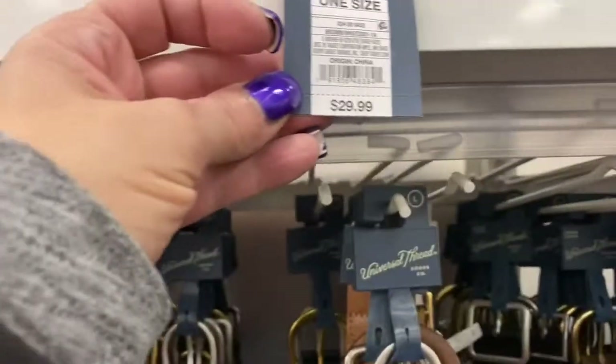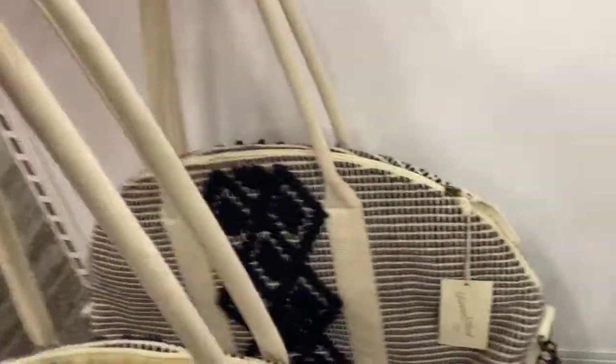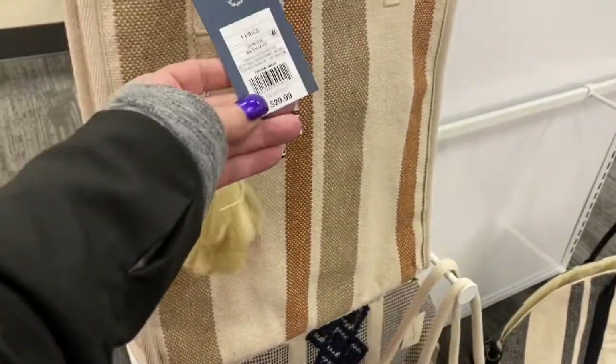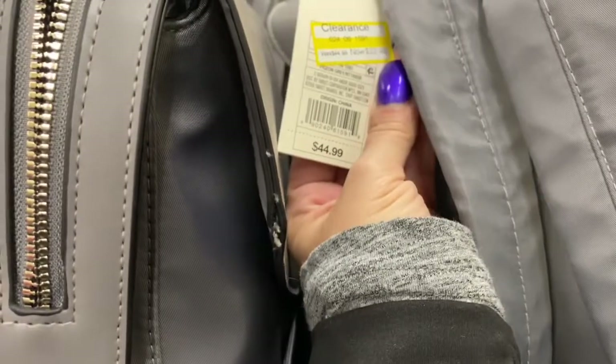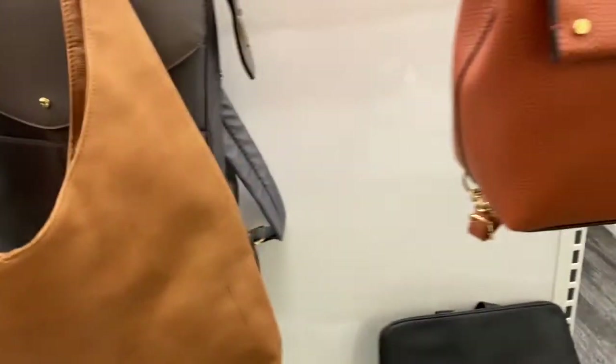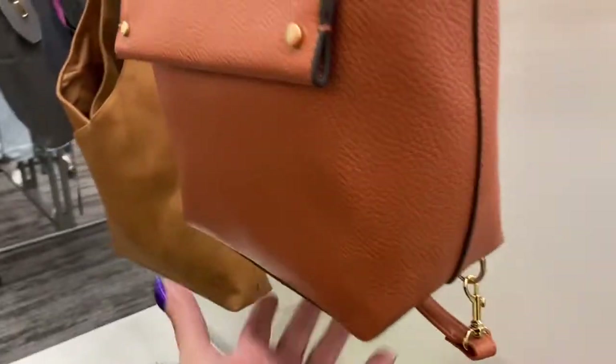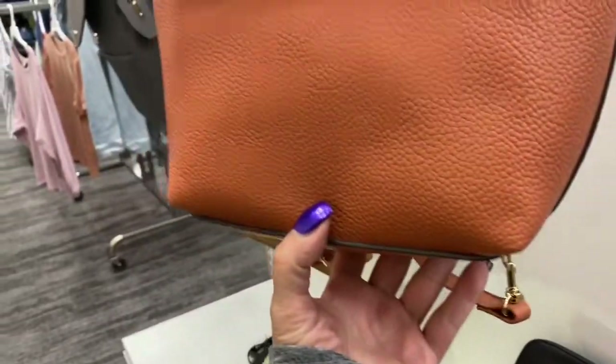They have some more purses up here I can't quite reach. This one is $29.99 and it's hand-woven — very pretty. Like an overnight bag — $39.99, gives me a boho vibe. Also $39.99 for those. Then a different shape for $29.99. And this backpack — oh, it's on clearance! $22.48, marked down from $44.99. The gray ones are on clearance too — $14.98 — look how adorable, you can wear it like a backpack!